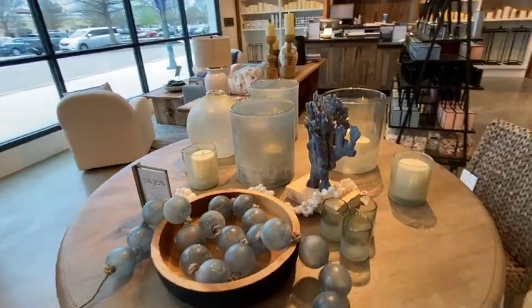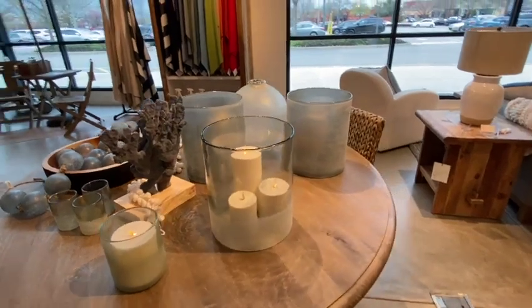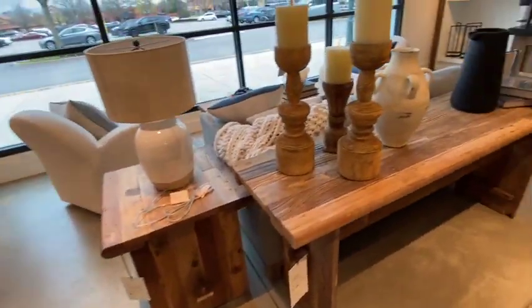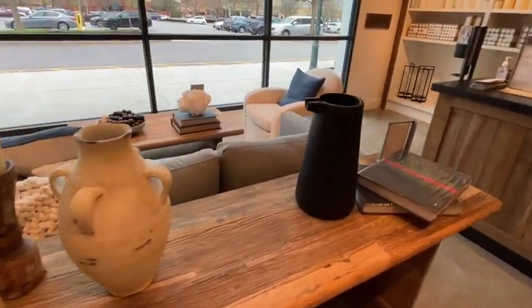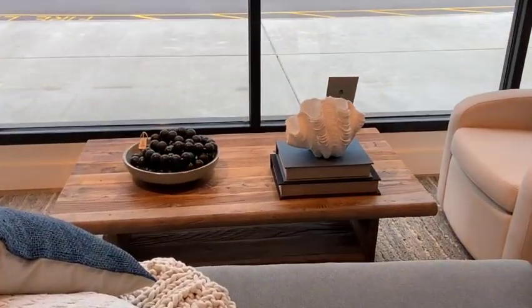And those glass bowls or balls were a garland, which was really cool. And those frosted candle holders — I think that would be an easy dupe to do as a DIY. And more of that beachy look — that conch shell there.